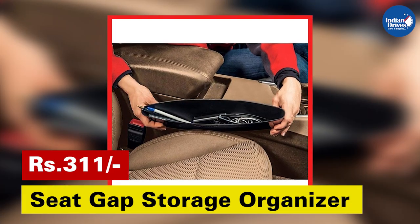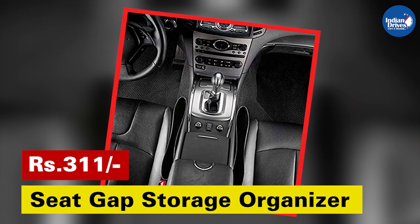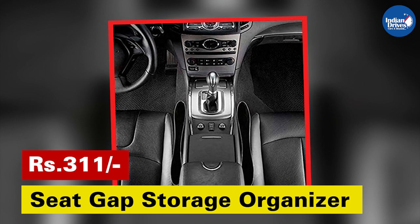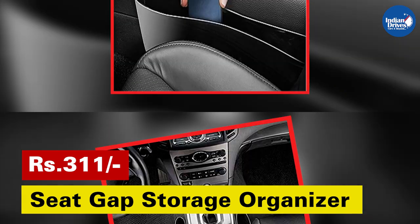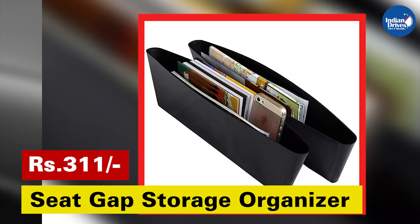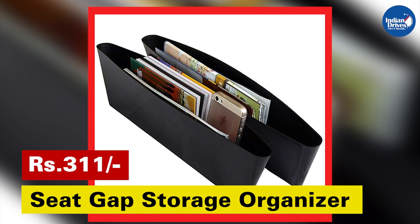Have you struggled to find your phone, keys, or coins which fell in the bermuda triangle of the interior — the tiny gaps between the seats? This side gap pocket catches items before they drop between the seats and creates extra storage within easy reach. For fitment, the product needs to be wedged in between tight spaces in your car. It is made with long lasting and durable material that can bend slightly without breaking.